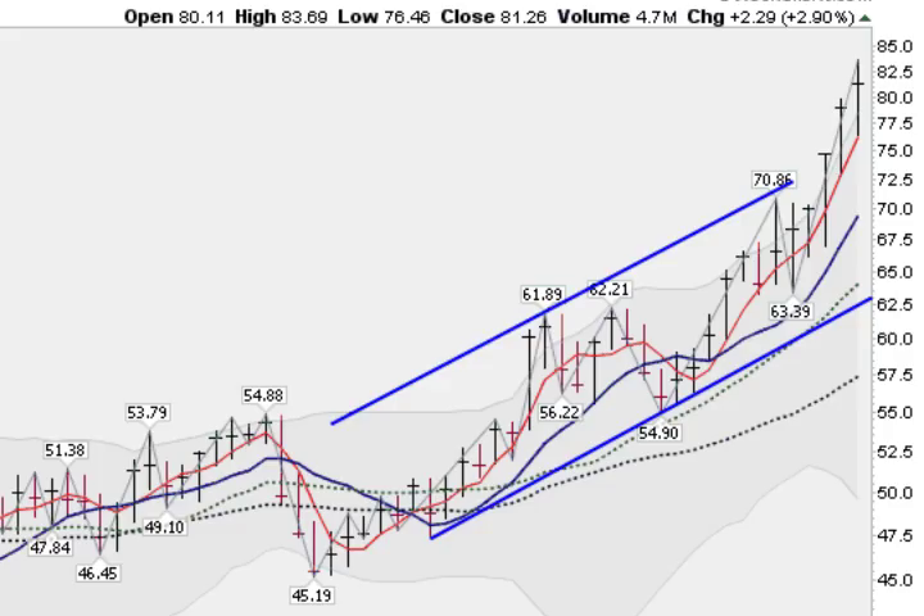Another gold miner I like is Royal Gold — it's been on a tear. It was in a channel for most of the year and then broke out to the upside and is running very strongly right now, up almost 3% this week. Super strong, getting support at the 4-week moving average, and the pullbacks have not even taken it down to test the 10-week moving average. Super strong all summer long.